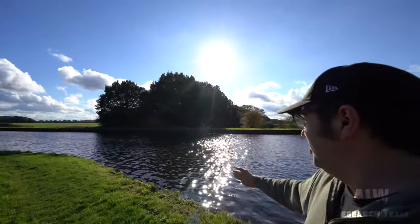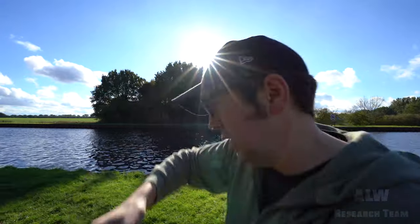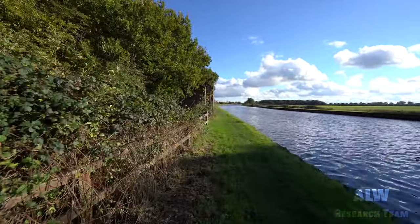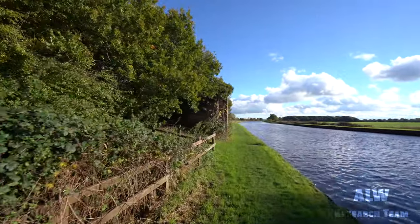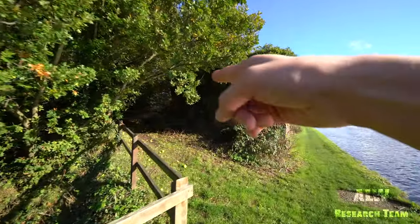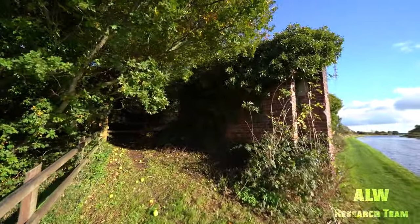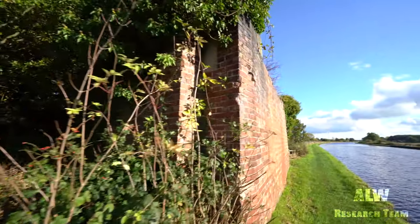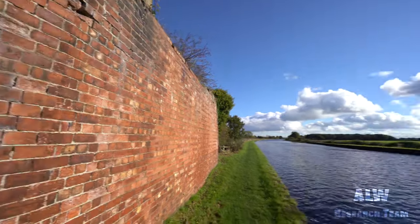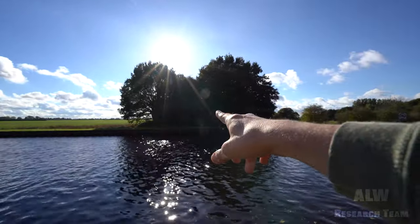We're now down at the canal, and this is where the crossing used to be — that way is Stairfoot, this way back to Great Heck. We're going to look at the brick parapets of what is left of this area of the Hull and Barnsley Railway. Looks like we can get up onto the track bed, which is great news. And this is where the bridge crossed this canal.